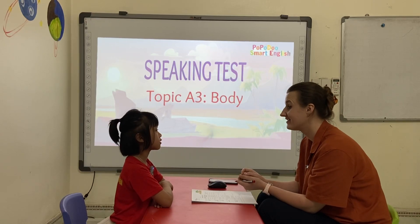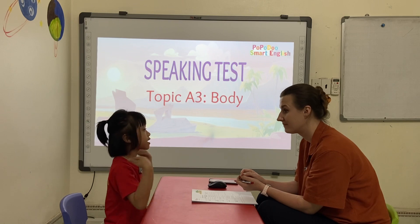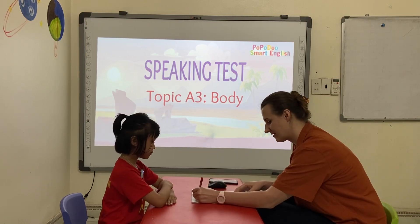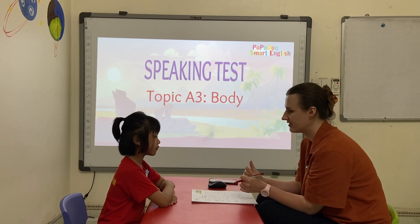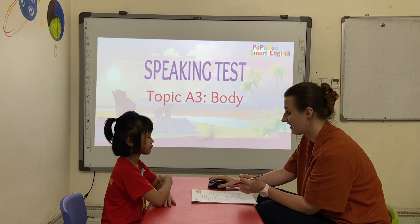Hello. What is your name? Hello, my name is Miri. How are you? I'm good. How old are you? I'm five. Five years old.